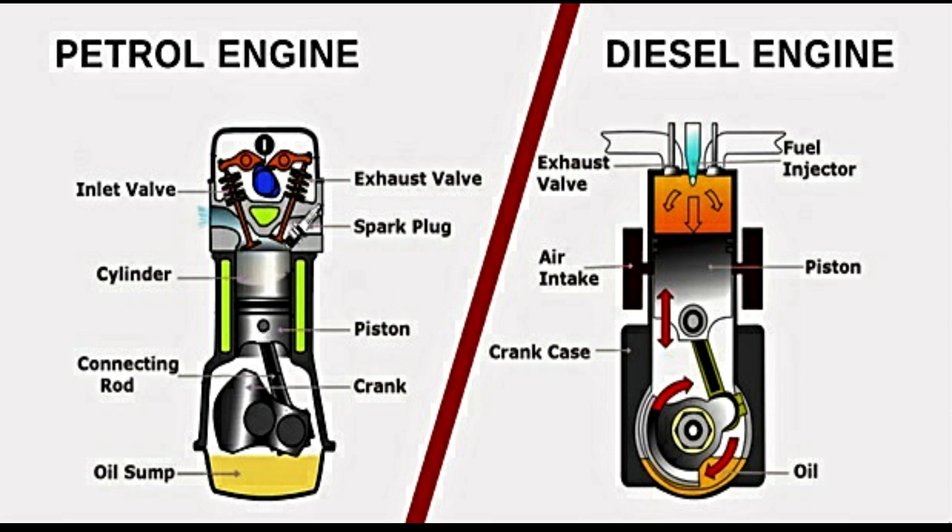So which one is better? It really depends on what you're looking for in a car. If you're looking for fuel efficiency and lower emissions, a diesel engine may be the way to go. If you're looking for better performance and lower cost of maintenance, a petrol engine may be the better option.